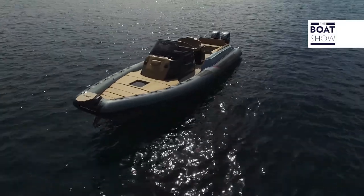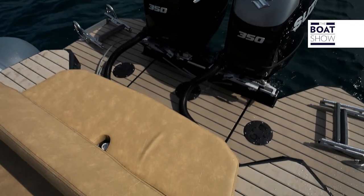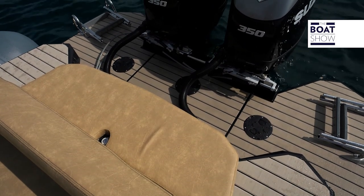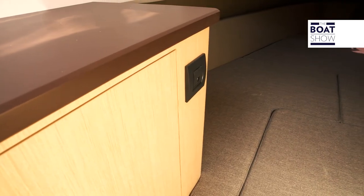All the latest models offer a comfortable sunbathing area, but this one is very comfortable and there is even a sofa. Under the bridge, there is a large double berth, and aft, below deck, there is one for the children.